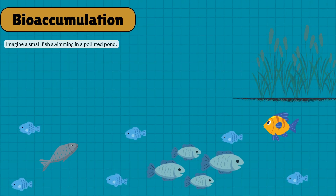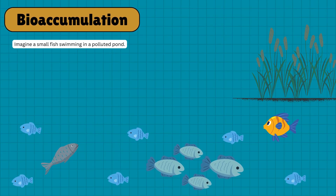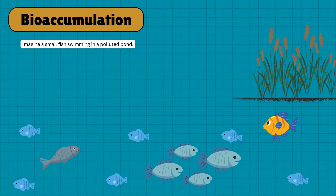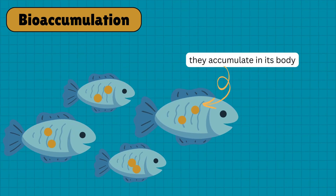Let's start with bioaccumulation. Imagine a small fish swimming in a polluted pond. Over time, this fish absorbs harmful chemicals from the water, like mercury or pesticides. These chemicals are tiny, but because the fish can't get rid of them, they accumulate in its body. This process is called bioaccumulation.